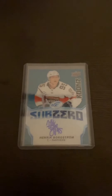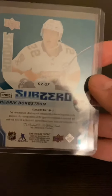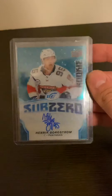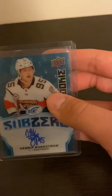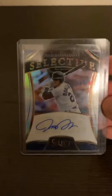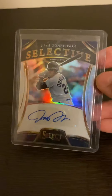Next up is a Henrik Borgstrom autograph from 18-19 Ice. I actually pulled this when I was visiting New York and went to the card shop. I just love the effects the card brings — I guess it's acetate — but I absolutely love this card.